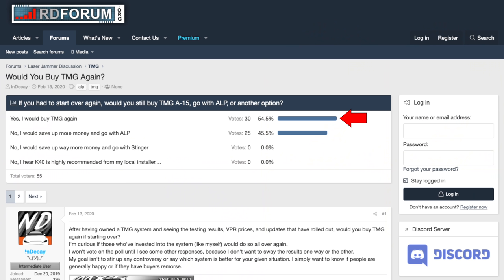I saw a poll recently on RDF where TMG owners were asked: once you get the TMG installed, do you like the system — are you happy with it — versus do you wish you'd saved up longer and gone for the ALP? 55% of people polled said they were happy with the TMG, versus 45% who said they wished they'd gone for the ALP instead. So about 50-50, though a few more people said they were happy with the TMG — just another data point to consider.